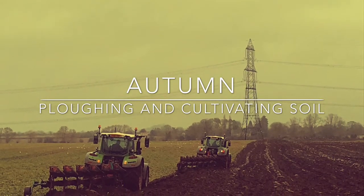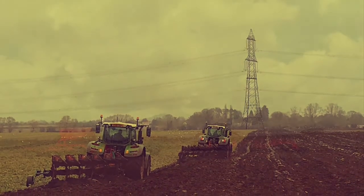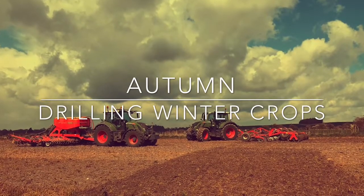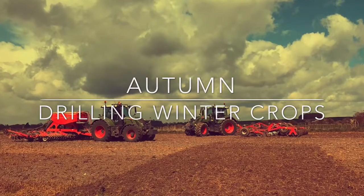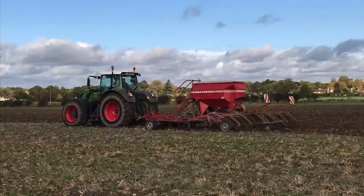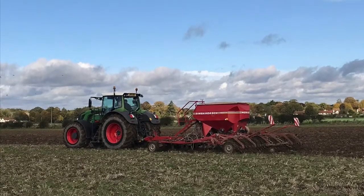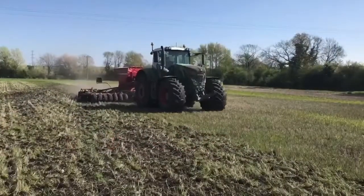Fields are prepared for crops by plowing or cultivating the soil. Once they are ready, each field is sown with a different crop. We plant winter wheat, winter barley, and winter oilseed rape seeds. This is called drilling the crop.